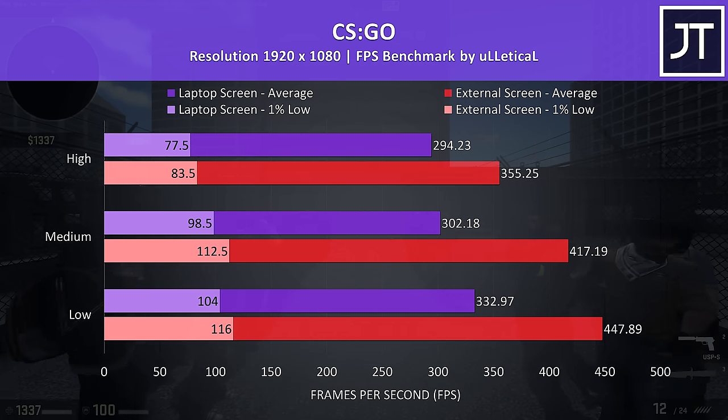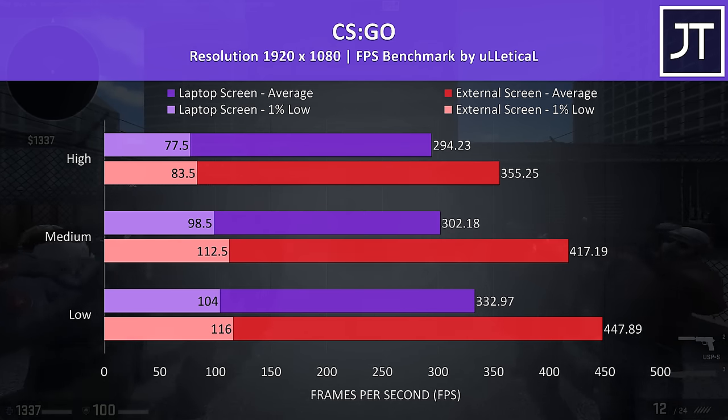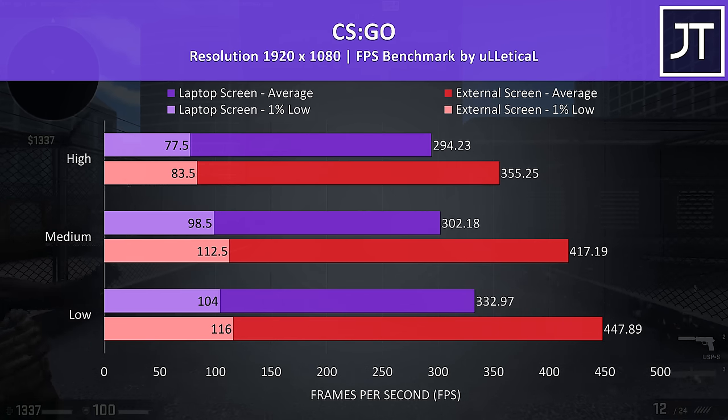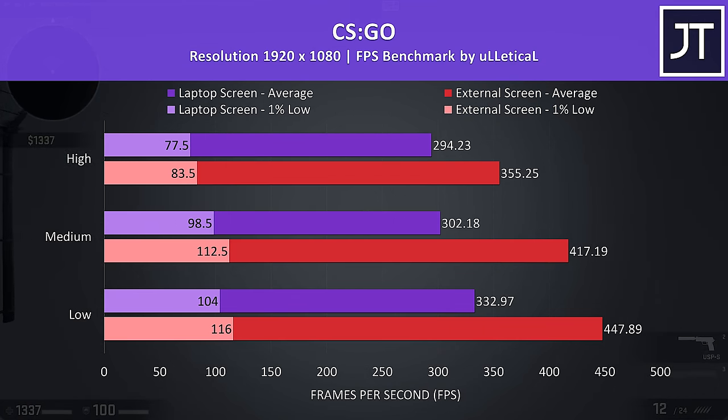CS:GO was tested with the Ulletical FPS benchmark, and this game saw larger differences compared to the other titles tested. It seems like the higher your frame rate, the more the Intel integrated graphics is bottlenecked, so for games like this there are huge gains to be had with an external monitor.